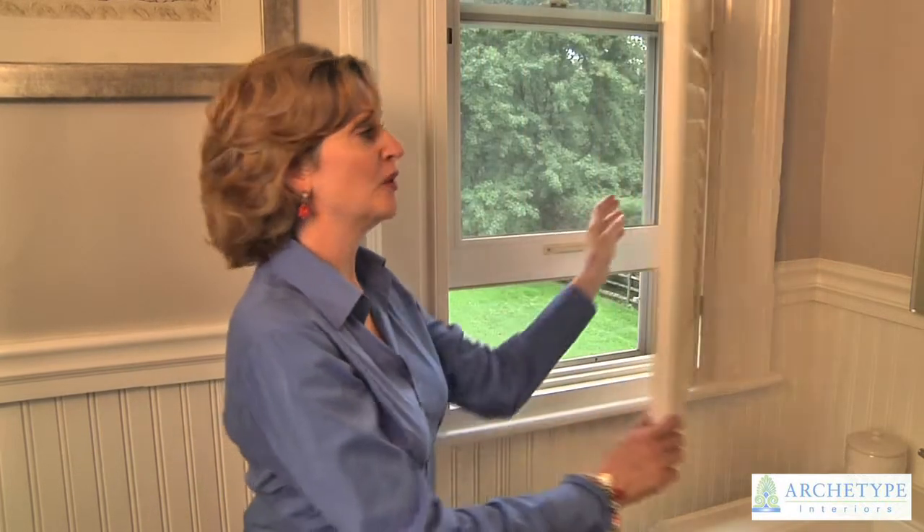We've moved on to the master bathroom where we've continued the same design theme using the new style hybrid shutters. They're perfect in a bathroom application because they're water resistant. We can control the light the same way with the tilt bar.